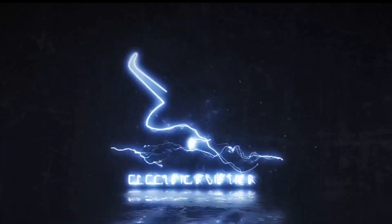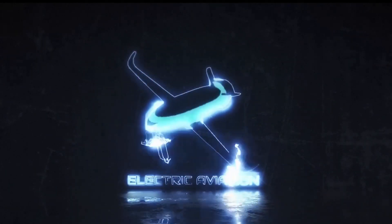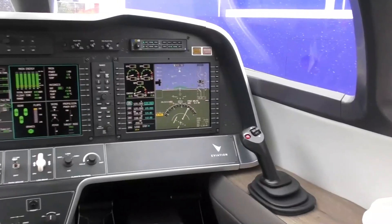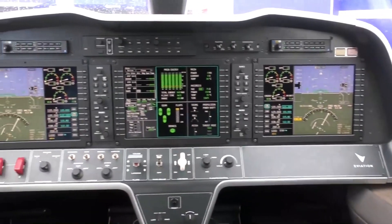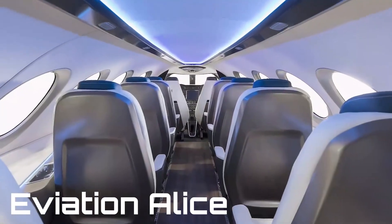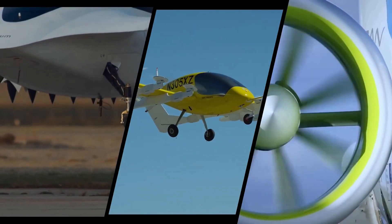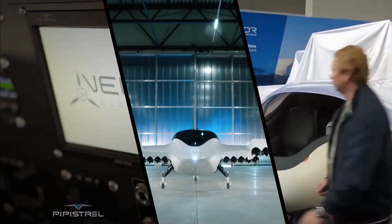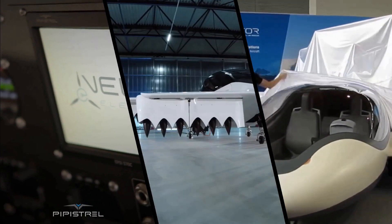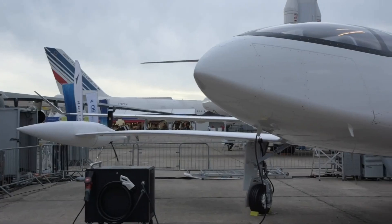Hello and welcome to another episode of the EA Files, in which we look at the complete specifications of an electric aircraft and review its performance and ingenuity. The aircraft we will be looking at in this video is the 11-seater ALICE by the Israeli startup Eviation. On this channel, Electric Aviation, we bring you the latest developments from the world of sustainable air travel. So let's get back to ALICE.